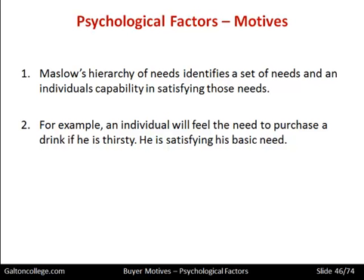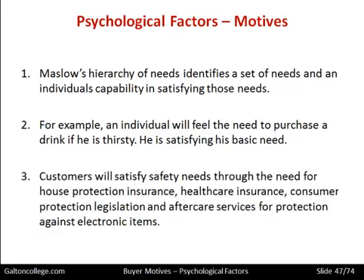We could go up to something luxurious at the top of the pyramid. Customers will satisfy needs through house protection insurance, health care insurance, customer protection legislation and aftercare services for protection against electronic item failures. Customers will satisfy all sorts of needs ranging from basic needs — food, shelter — then move to buying protection for those items such as insurance and health care, and then move up to buying something more luxurious, until finally we get to the top of the Maslow pyramid.